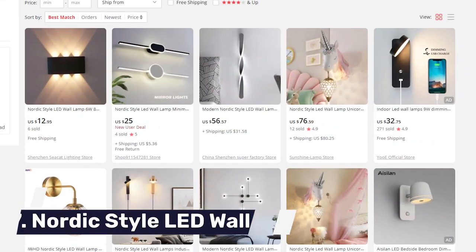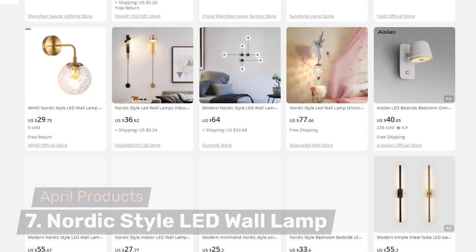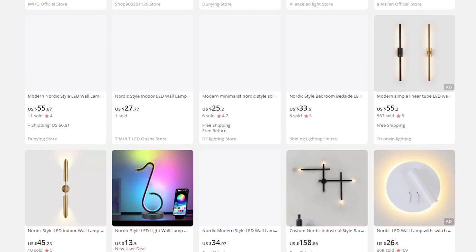Number seven is Nordic style LED wall lamps. The general niche is LED wall lamps, but we want to find the micro-niche that's selling really well. Once you start spotting these micro-niches as a dropshipper, you'll find much higher success rates and conversion rates. You'll learn this once you start getting sales — then you look for more products similar to the ones selling, without even needing to check the competition, because if something is already selling for you, you're already in the market. Just find similar products, add them, and your sales will multiply.